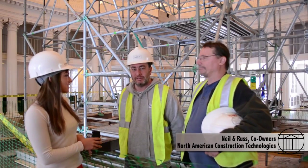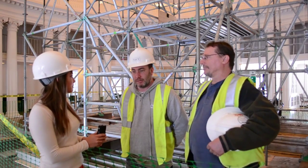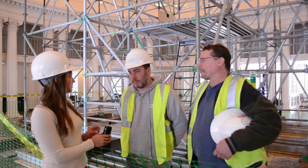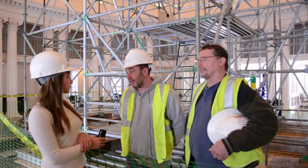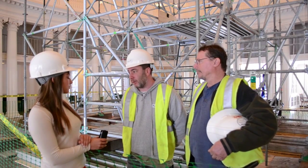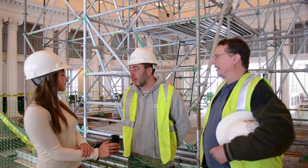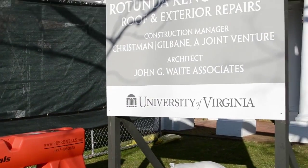I'm here with Neil and Russ. They're working on the renovation project for the Rotunda. Can you tell us a little bit about what your company is and what you are doing for the project? Our company's called North American Construction Technologies. We're a worldwide specialty installer for architectural and structural glaze systems and exterior building envelope systems. We specialize in domes, glaze walls, glaze roofs, and skylights. Because of the historic nature of this job, we thought as the owners we would come and do this one ourselves — especially given Thomas Jefferson. He's a really important person. I love the architecture of this building; I think it's fantastic.